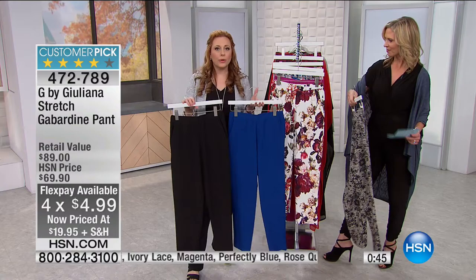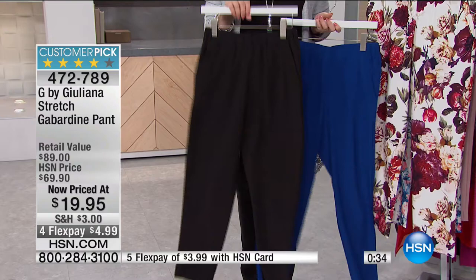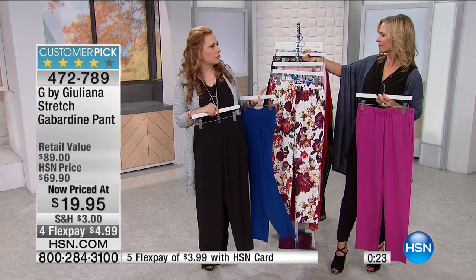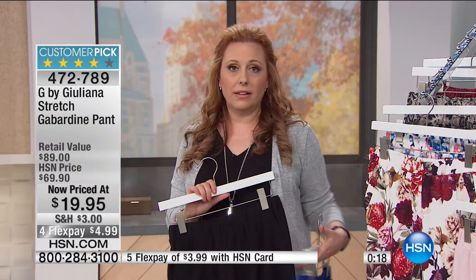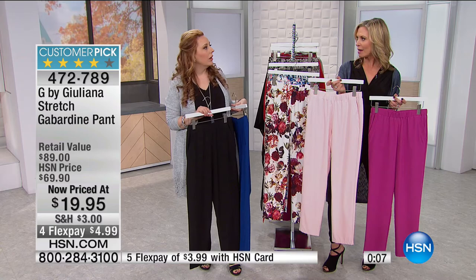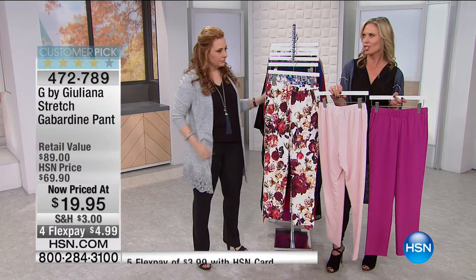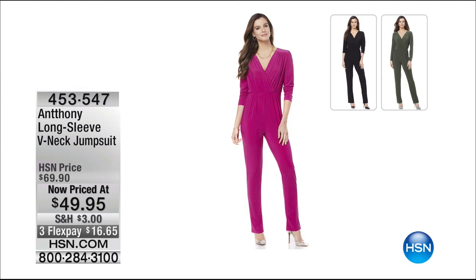This is a clearance price — $19.95 — and it's the lowest price this has ever been and the lowest it'll ever be. Four flex pays at $4.99. Get them home, try them on. Wear with black boots and a little tunic. If you already bought these in one color, now you can get more at this incredible price since you already know you love them. The pants don't wrinkle, you can wash them at home, and the colors are beautiful.